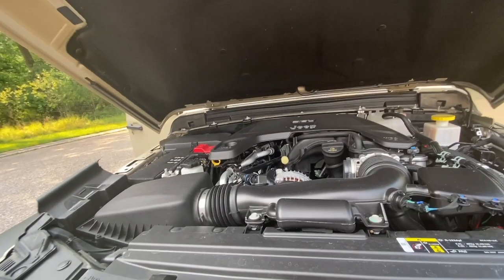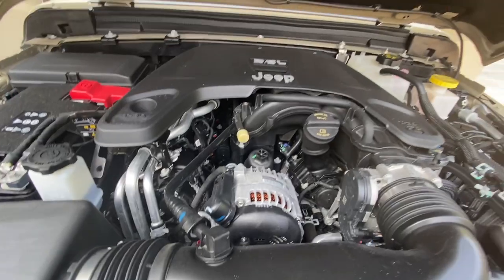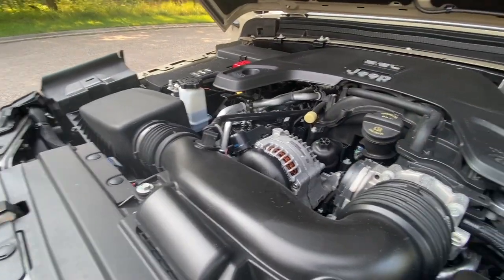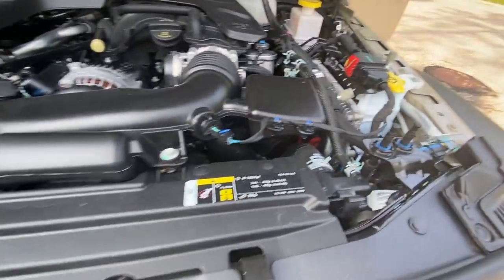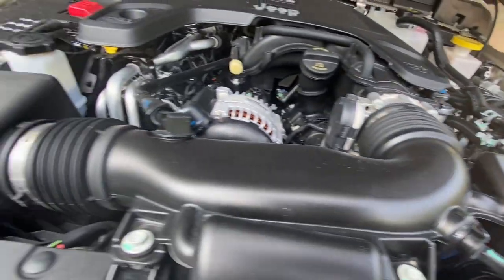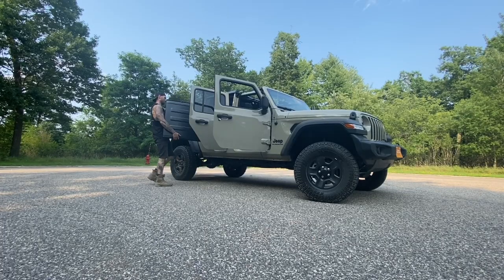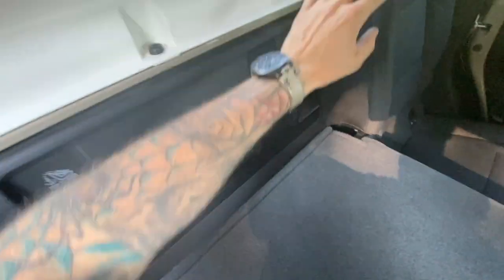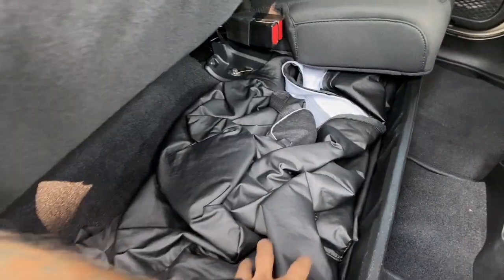Everyone can actually open the hood — I don't know if that's a good thing or not. It has a cheap 3.6-liter engine. For modern vehicles it's good to be able to reach everything. Look at the beefy stuff here. There's a pretty cool storage area underneath here — you could store your guns or something. I just figured out the storage area under there.